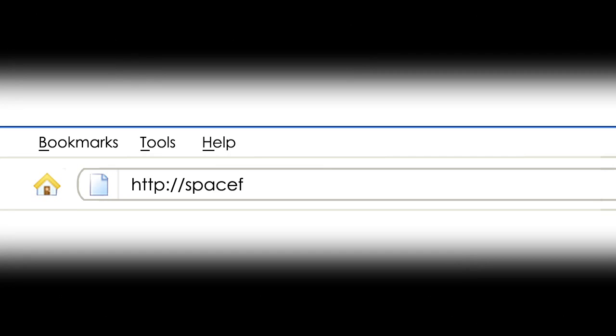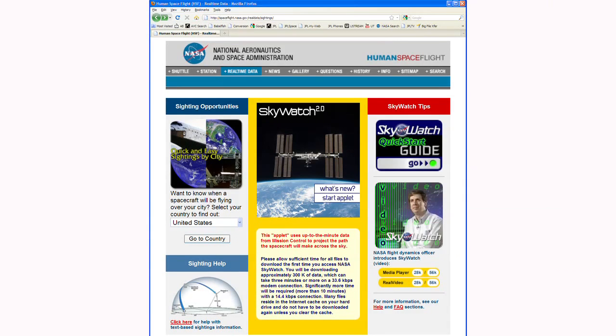To find out when a pass will be visible, check on the web for sighting opportunities. NASA's Human Space Flight website has a great tool to help you find local sighting dates and times.